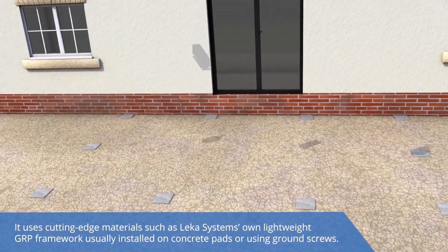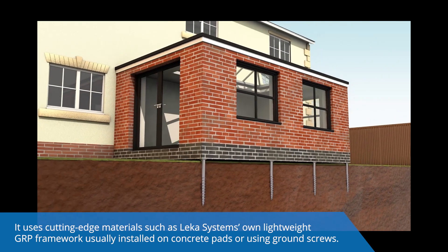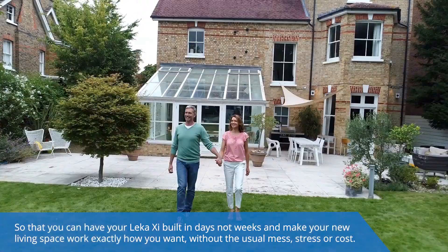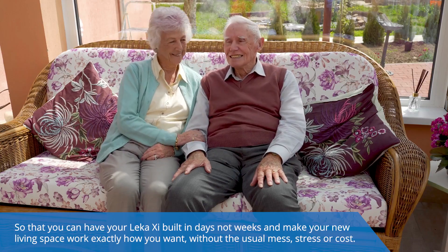It uses cutting-edge materials such as LECA Systems' own lightweight GRP framework, usually installed on concrete pads or using ground screws. So that you can have your LECA XI built in days, not weeks, and make your new living space work exactly how you want, without the usual mess, stress or cost.